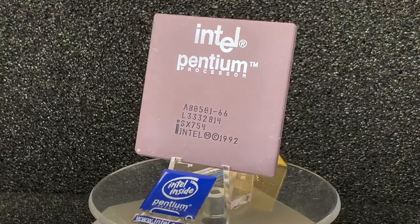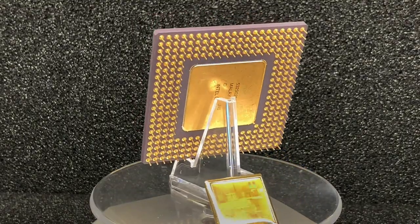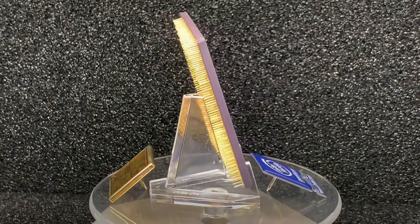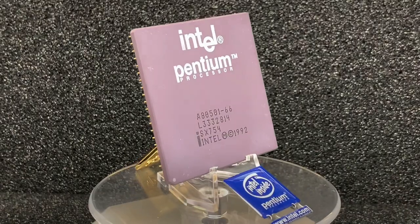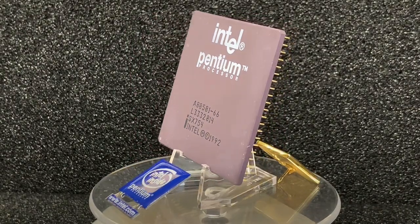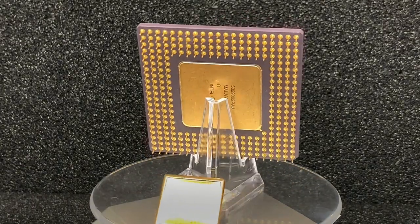The first Pentium CPU, also called P1, was released in March 1993 and was the pioneer of the very successful Intel Pentium timeline. Due to the reached limit of clock speed, Intel had to create a CPU which should be much faster at much lower clock speeds, and from my point of view, they did it very well.